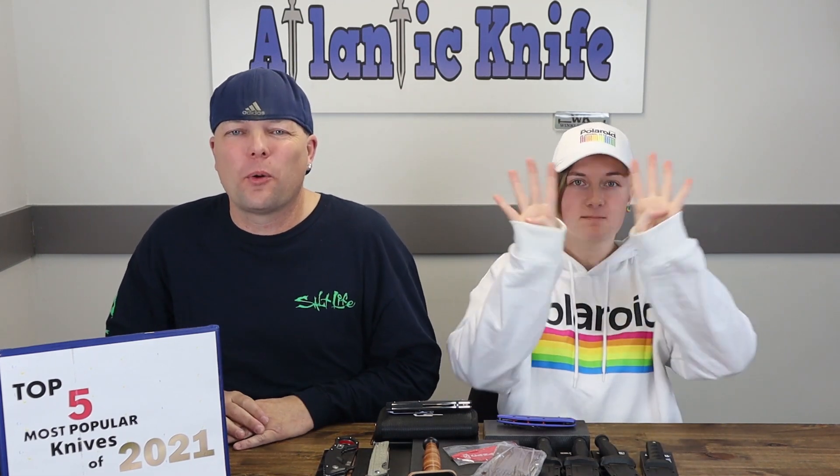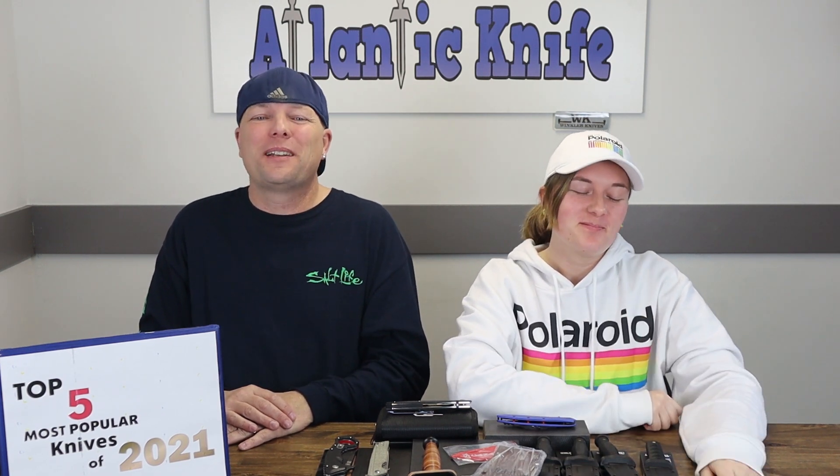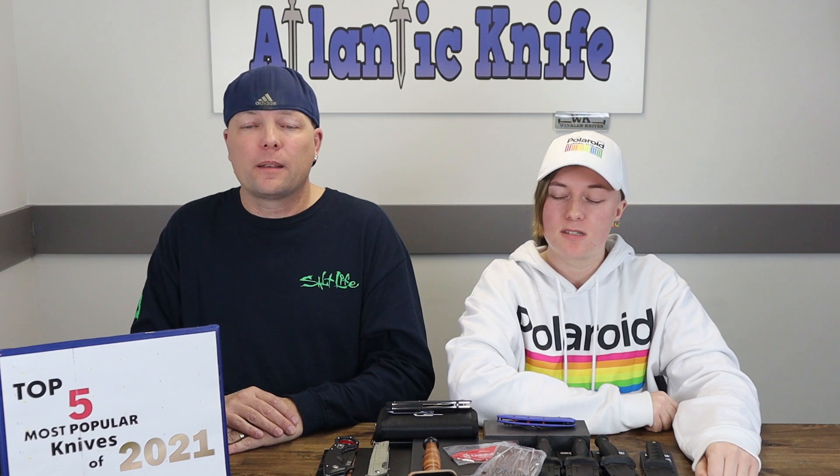Welcome to the first episode of season four, fellow knife enthusiasts. I'm Joel — just Joel. Never thought we'd make it, but they renewed my contract another year. Today we're giving you the top five most popular knives of 2021. We've got the list, and we'll also be mentioning some knives that made waves in our honorable mentions section.